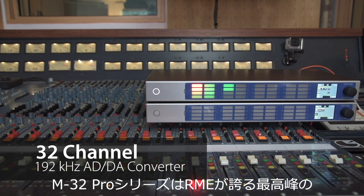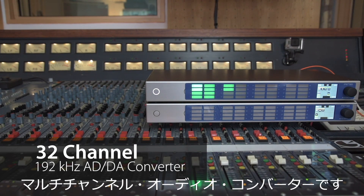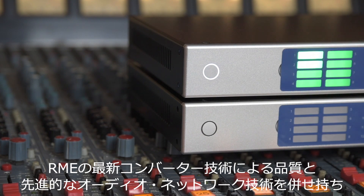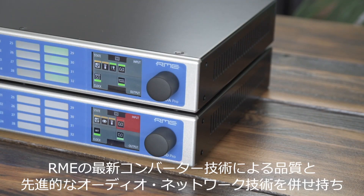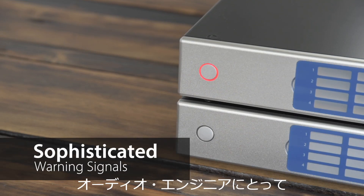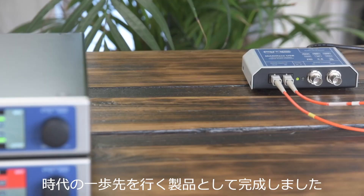The M32 Pro Series is the pinnacle of RME's multi-channel audio converters. Combining the stellar audiophile qualities of the latest RME converters with forward-thinking audio network technology, the M32 Pro Series is a huge leap forward for audio engineers.